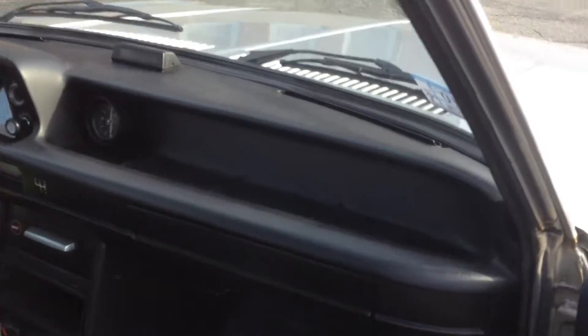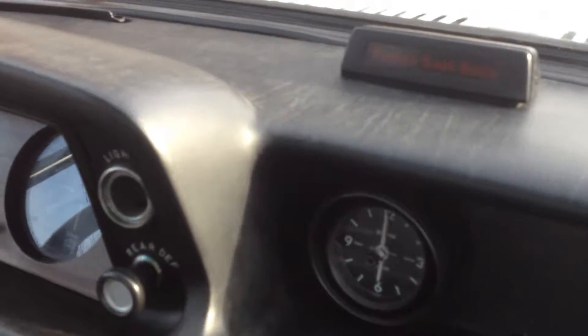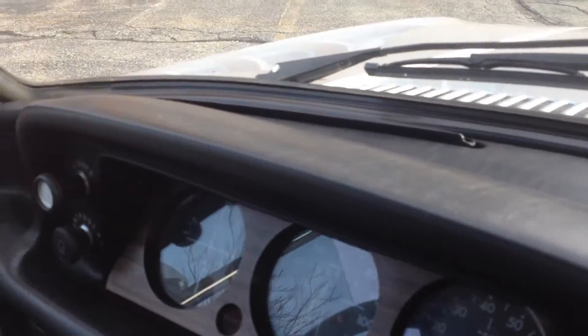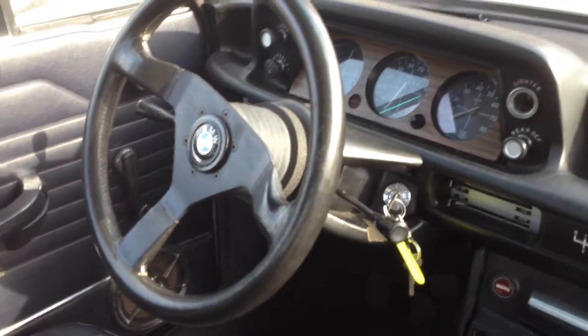The interior of the car also presents very well. It's got an honest-to-goodness crack-free dash, rather remarkable. The seats are good, no rips, no tears. It's got this lovely Momo steering wheel in it. The headliner is original — it's got a little bit of discoloration on it, but in general it's very good.